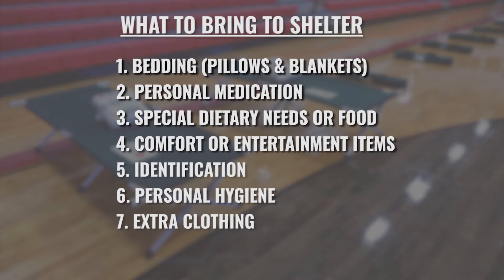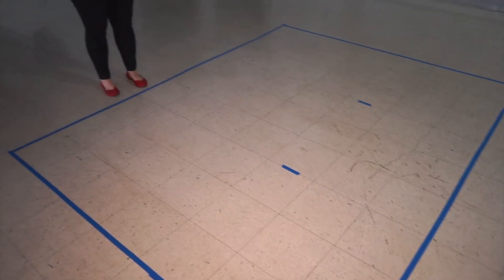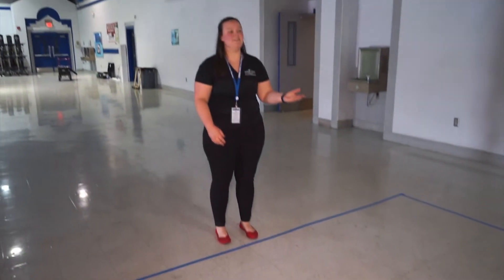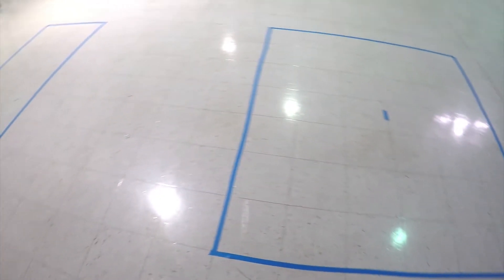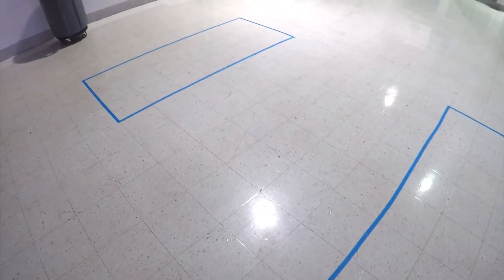Individuals and their belongings are limited to their space only. We've put together a family of three, an individual, and a couple. But the difference this year is that each family will be separated by six feet of distance.